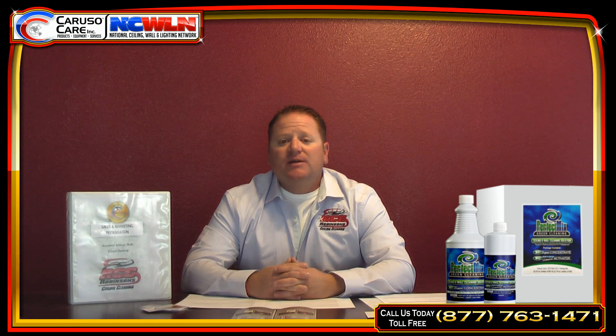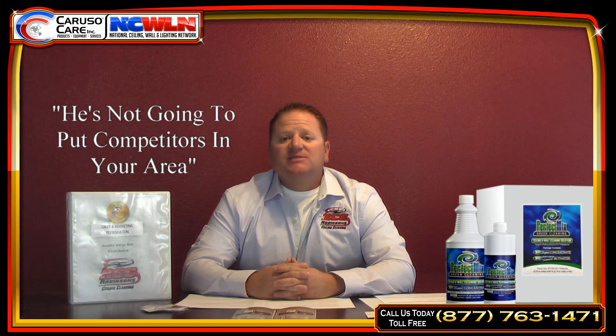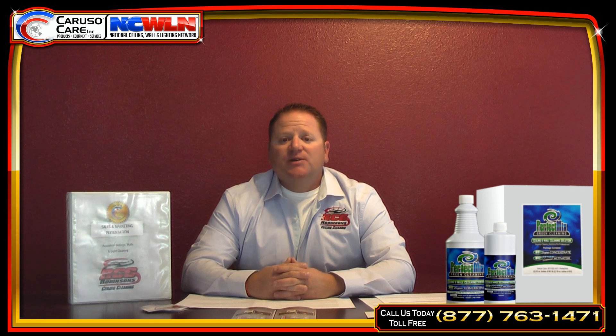Scott Caruso and NCWLN want their service centers branched out. They want people to be able to do their work without competitors. If you become a service center, you still go out and get your jobs like you were in the past. And Scott can help — when jobs come across his desk in your area, he'll call you. So it's a win-win situation. There are no competitors; he's not going to put competitors in your area. He really works for you.